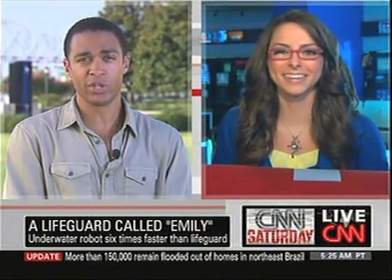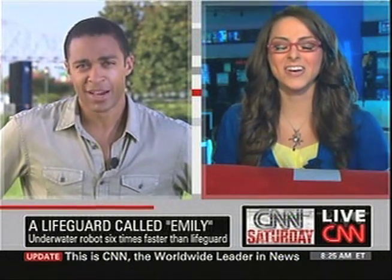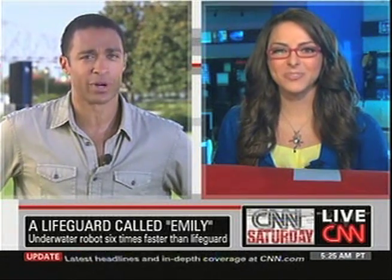Our tech expert Katie Lennendahl joining us now from New York to help us understand this. Baywatch would have been a much different show if all we had was robots out there rescuing people. So please do tell — how is this thing supposed to work?